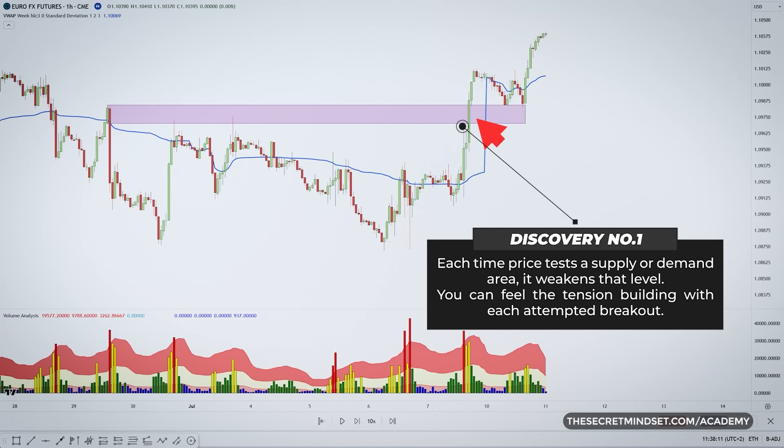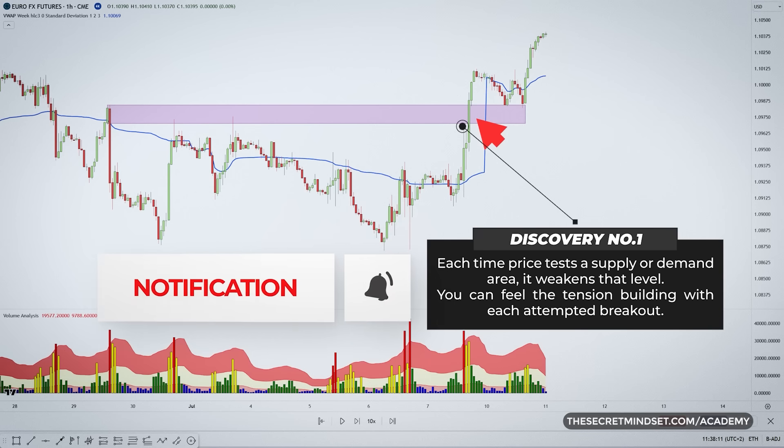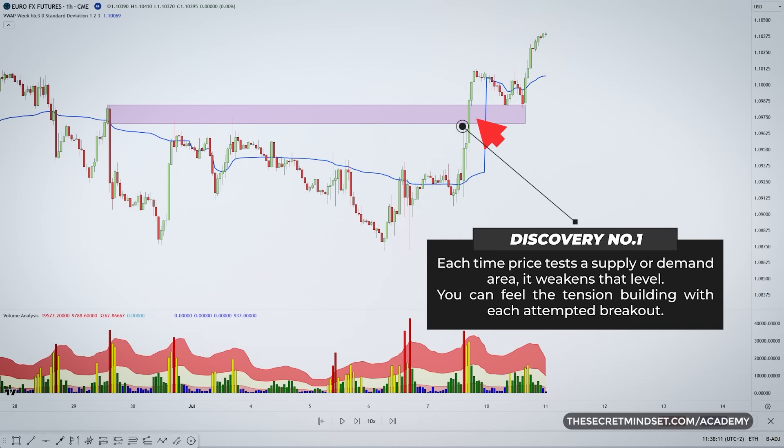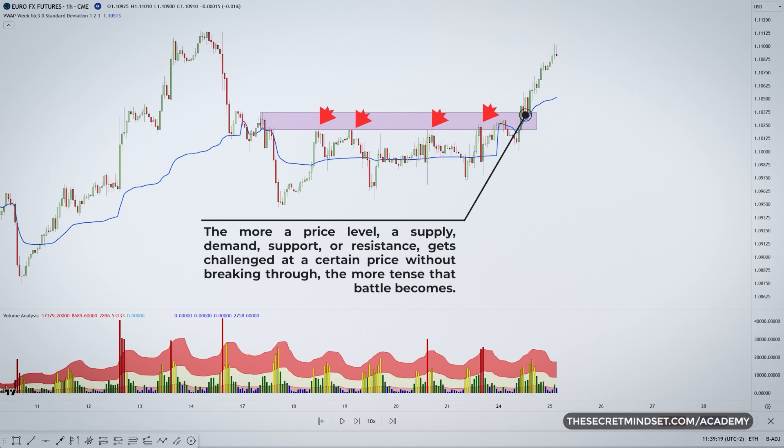From my experience, each time price tests the supply or demand area, it weakens that level. You can feel the tension building with each attempted breakout, and as soon as it breaks past that resistance point, price will most likely start to rise faster. The more a price level — supply, demand, support or resistance — gets challenged without breaking through, the more tense that battle becomes. It's like a rubber band being stretched to its limit. The price tends to shoot up pretty quick once that resistance is shattered.